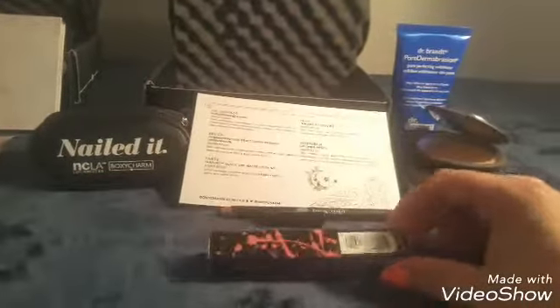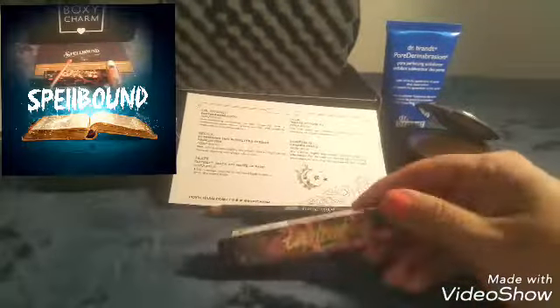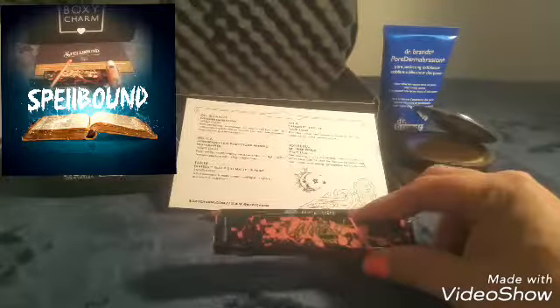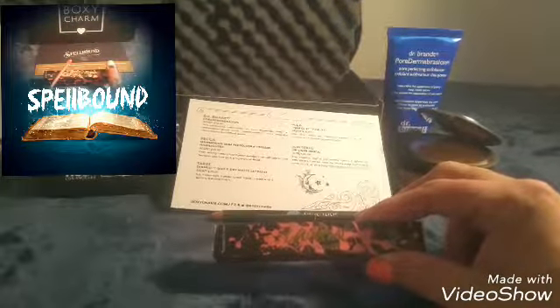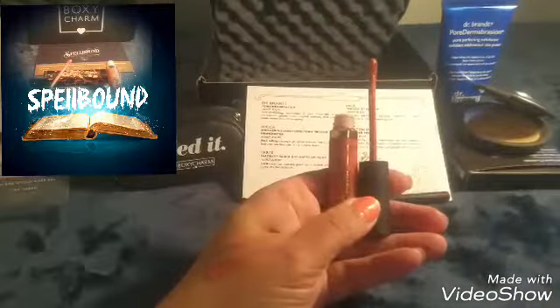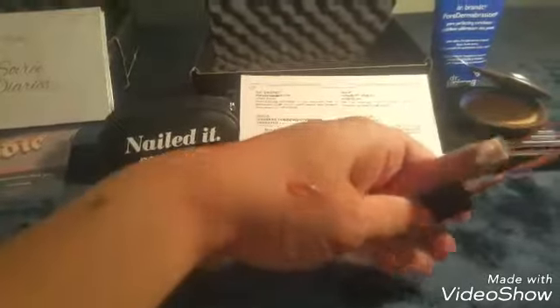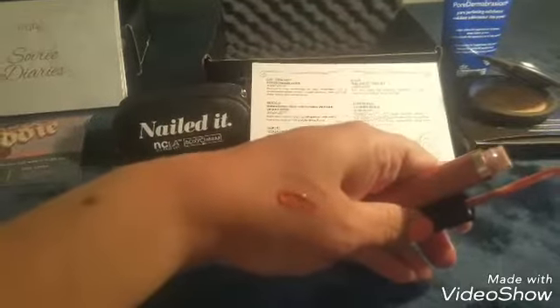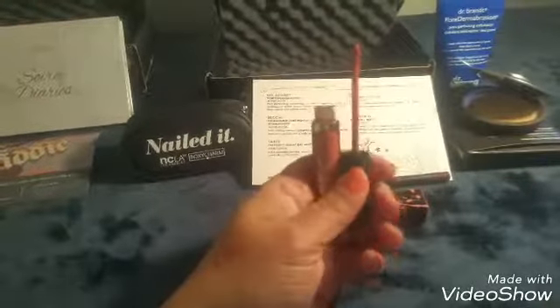Our last item is from Tarte — the Tartist Quick Dry Matte Lip Paint, twenty dollars. Let me take it out of its box. Just a little color swatch here alongside the lip liner — it's another type of brown. Seems like I get a lot of browns in my boxes!